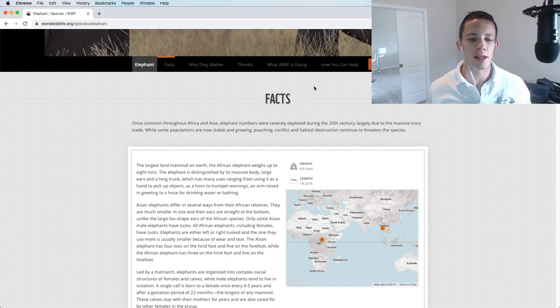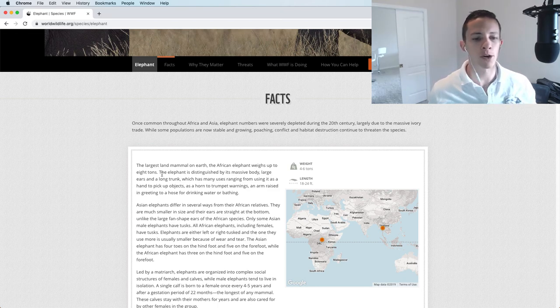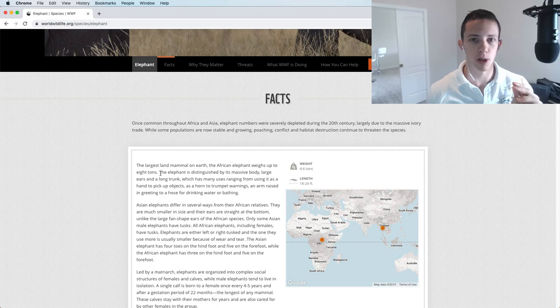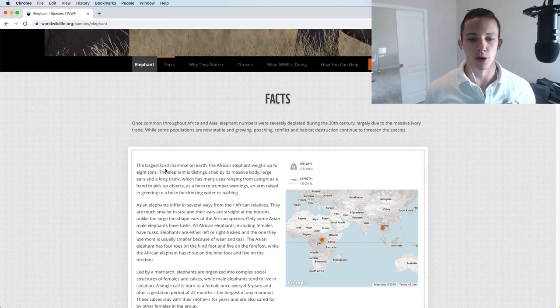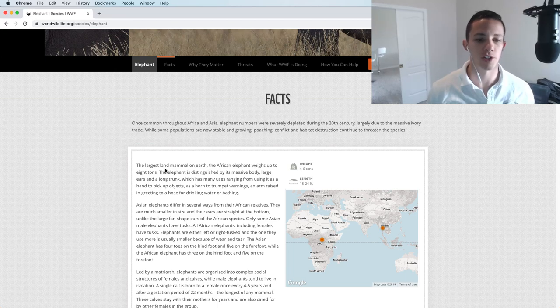Recording now from the Apple earbud headphones. I pulled up a paragraph on elephants to recite on all devices so we can compare accurately. Apple earbuds are just plug and play, 3.5 millimeter jack, and they cost about $25. Here's the passage: 'The largest land mammal on earth, the African elephant, weighs up to eight tons. The elephant is distinguished by its massive body, large ears, and a long trunk which has many uses ranging from using it as a hand to pick up objects, as a horn to trumpet warnings, an arm raised in greeting, to a hose for drinking water or bathing.'